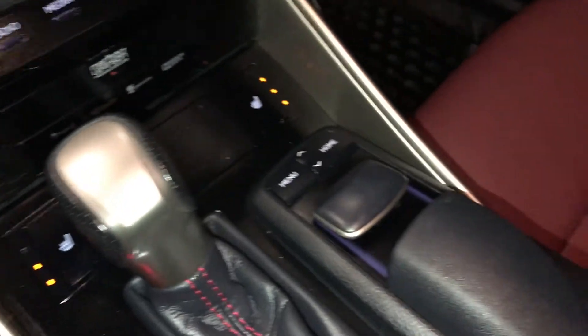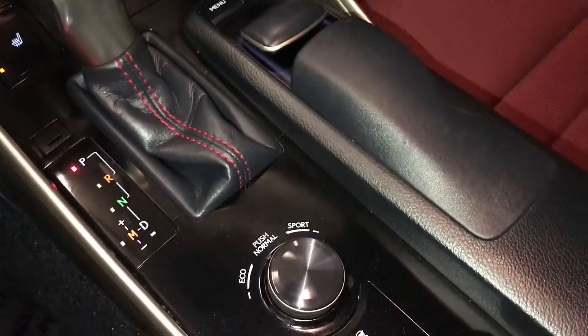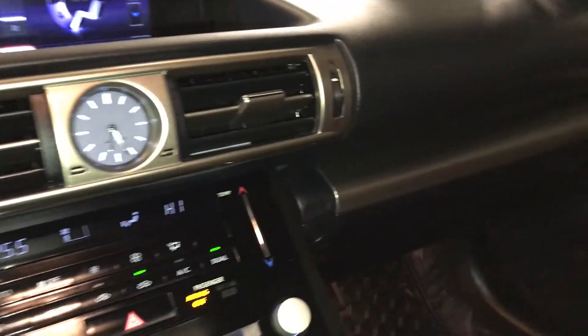F-Sport leather shift knob. This is what you use for your display screen — push down in the center. Eco, normal, and sport drive modes. Traction control and snow mode. Lockable glove compartment. F-Sport silver performance trim throughout the vehicle.